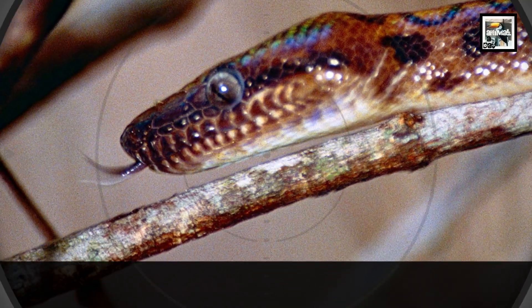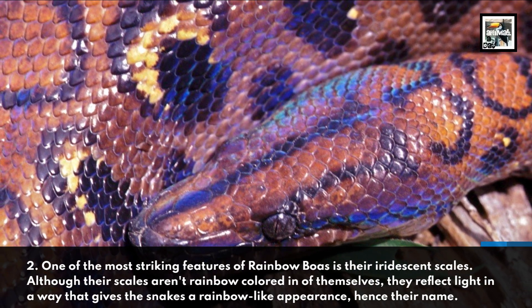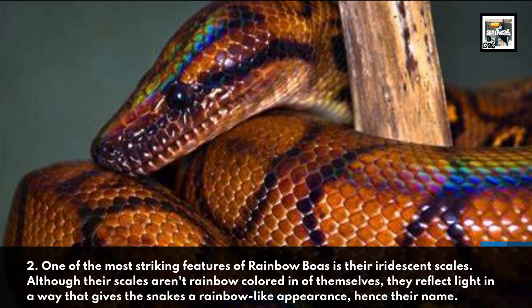Fact 2. One of the most striking features of Rainbow Boas is their iridescent scales. Although their scales aren't rainbow-colored in and of themselves, they reflect light in a way that gives the snakes a rainbow-like appearance, hence the name.